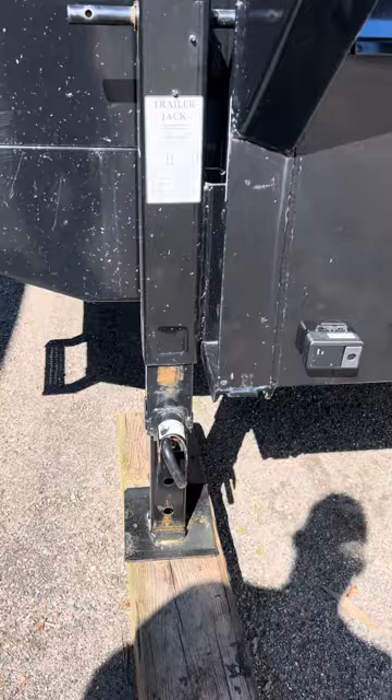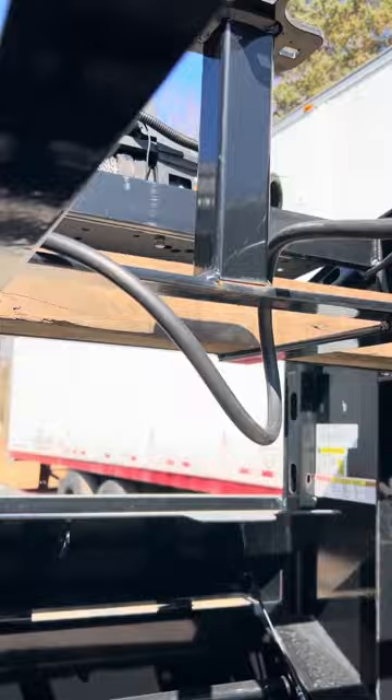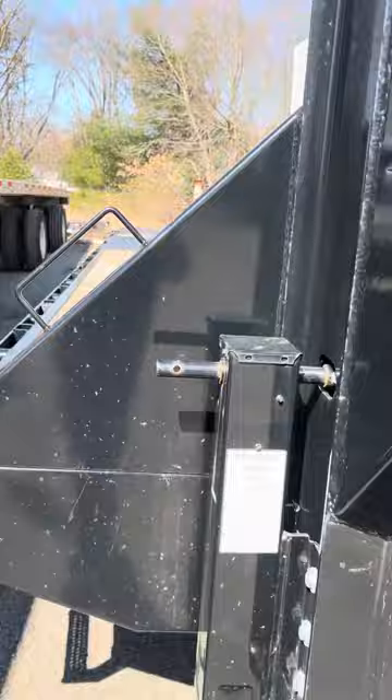Very happy overall. It has two 10,000-pound drop-down jacks in the front. The manual crank does have a full-width toolbox with a keyed lock. It is advertised to come with a spare tire, although this unit did not. The dealer told me the manufacturer does not include spare tires, although the build sheet does show one.